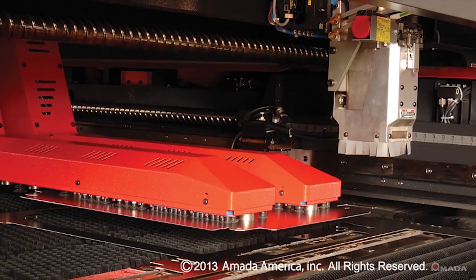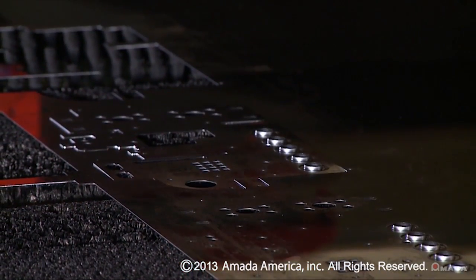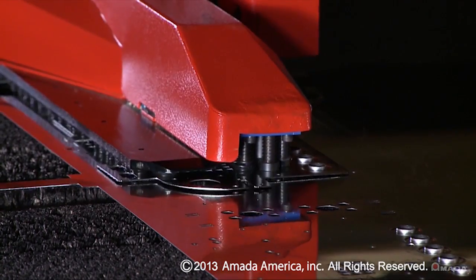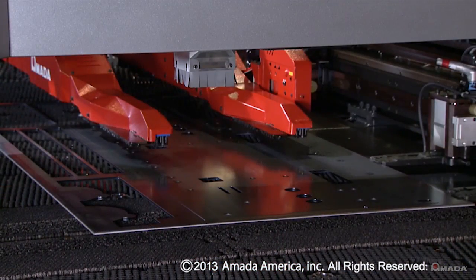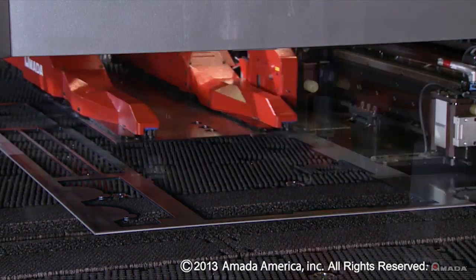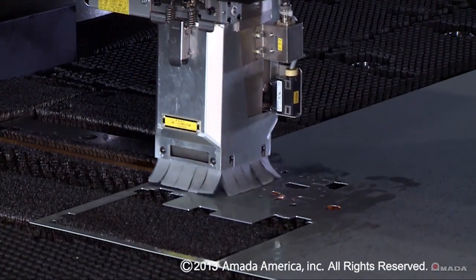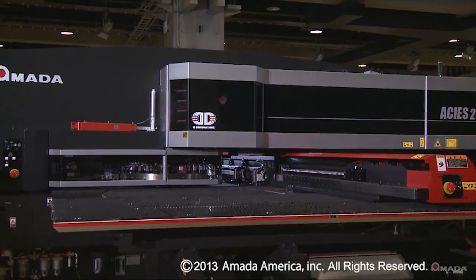With all of these standard features on the Akeas, we also offer multiple automation options, from part unloading to multiple shelf towers — options that give you customized flexibility and allow you to take your shop's production rate to a higher level. Contact your local AMADA sales representative and learn more about the Akeas Series Punch Laser Combination Machine.